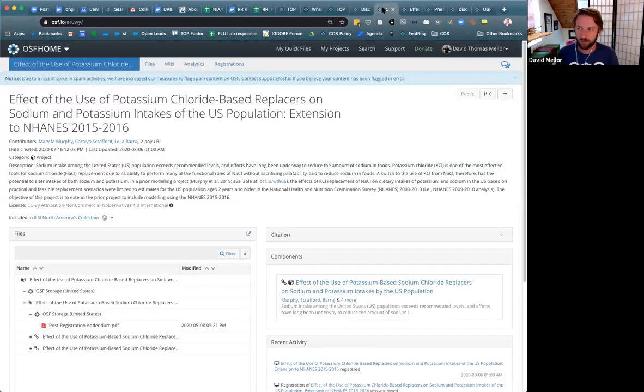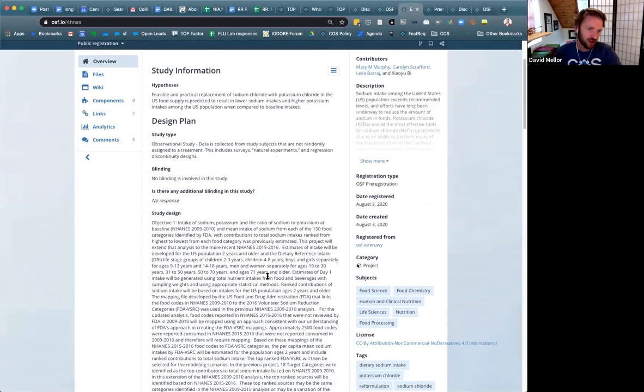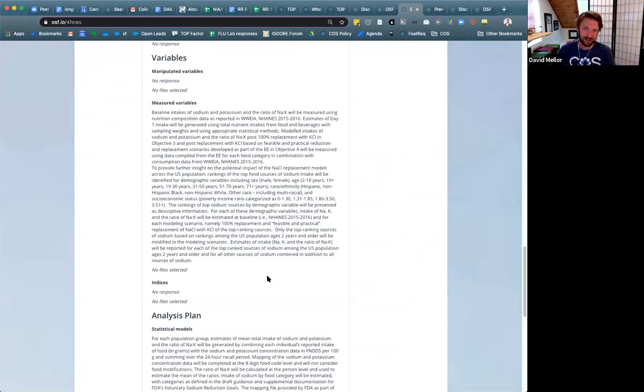Here is one of the projects that has recently been uploaded. The study is not yet completed and so the data aren't yet available, but there is a registration of this study up and available for readers to evaluate. This is a pre-registration that covers the pre-specified hypotheses, data collection plan, and data analysis plan.